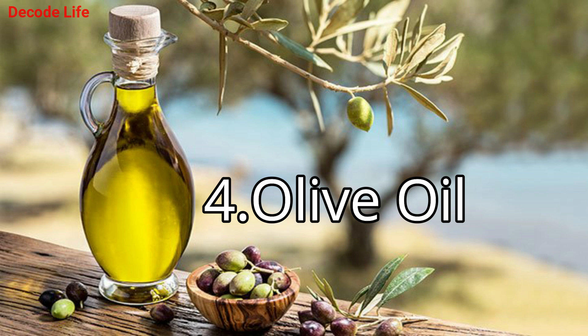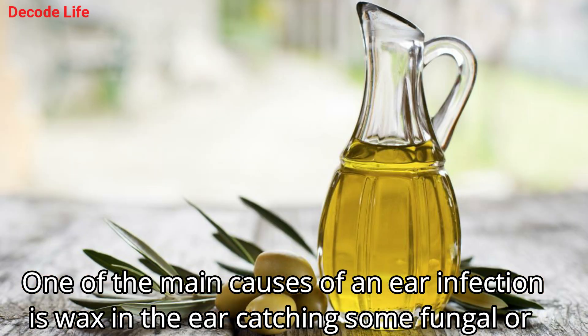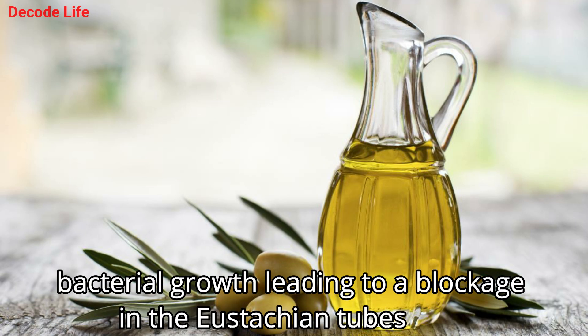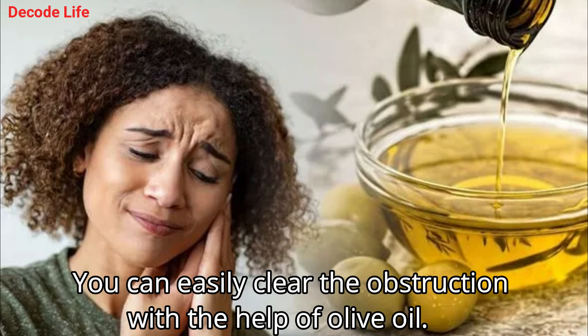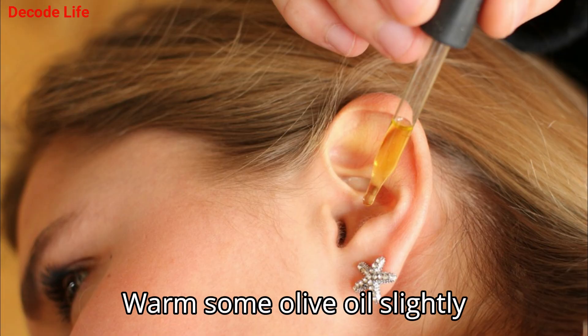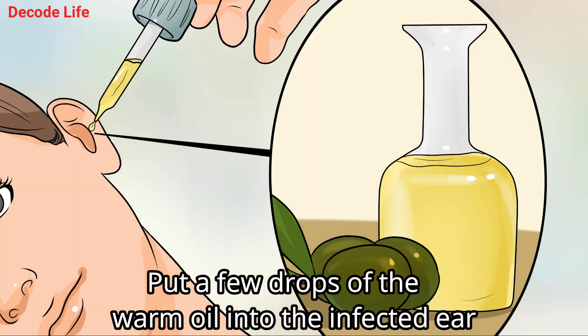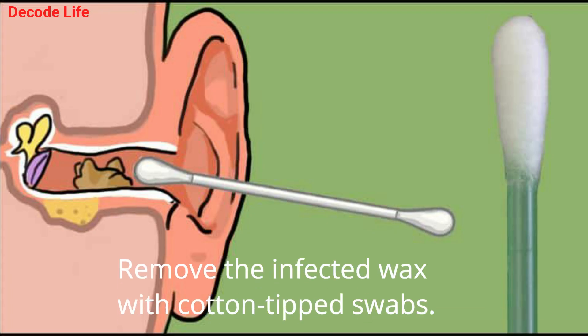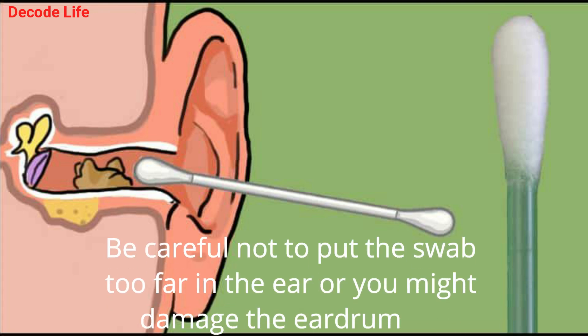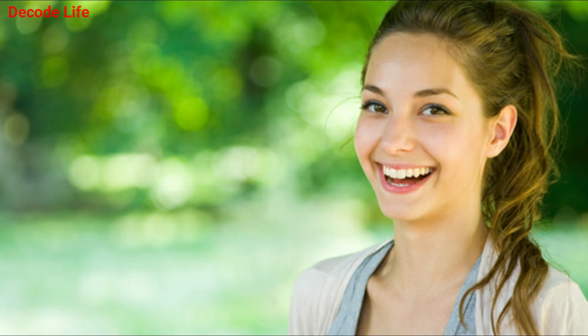4. Olive oil. One of the main causes of an ear infection is wax in the ear catching some fungal or bacterial growth, leading to a blockage in the eustachian tubes. You can easily clear the obstruction with the help of olive oil. Warm some olive oil slightly and put a few drops of the warm oil into the infected ear. The oil will cause the wax to soften. Remove the infected wax with cotton-tipped swabs. Be careful not to put the swab too far in the ear, or you might damage the eardrum.